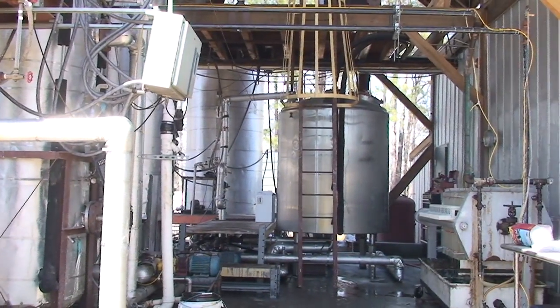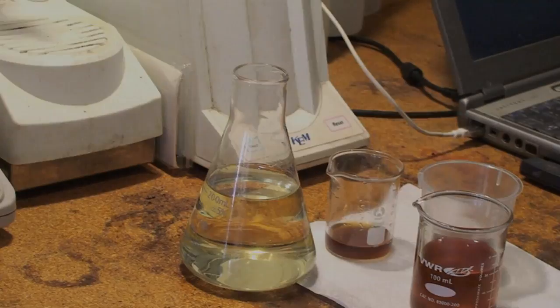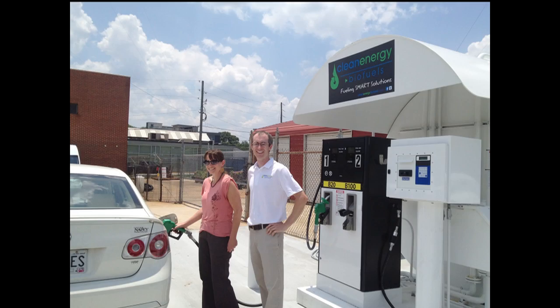The oil is then sent to our production facility, where it goes through a chemical conversion and is turned into methyl ester — or, to anyone who's not a chemist, biodiesel.